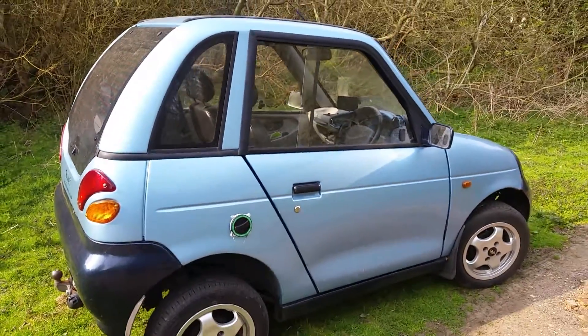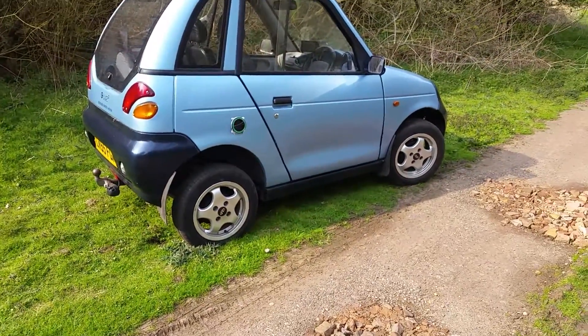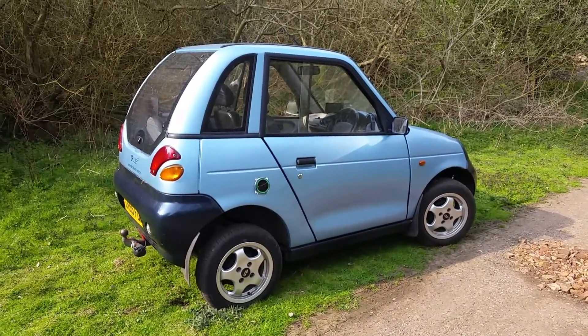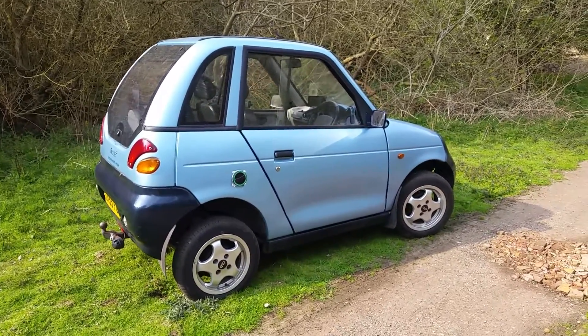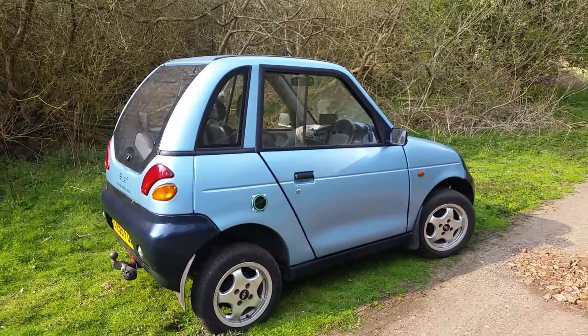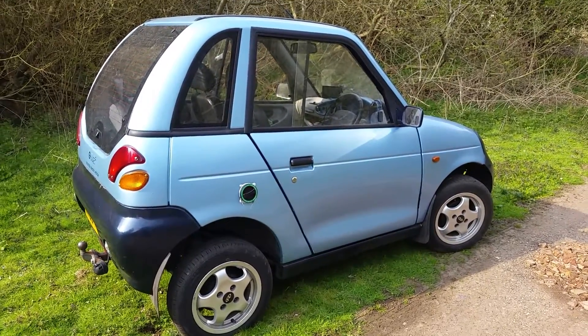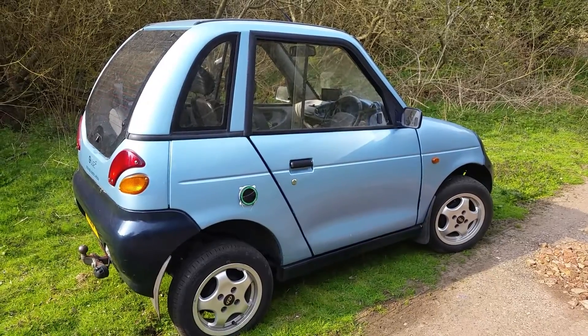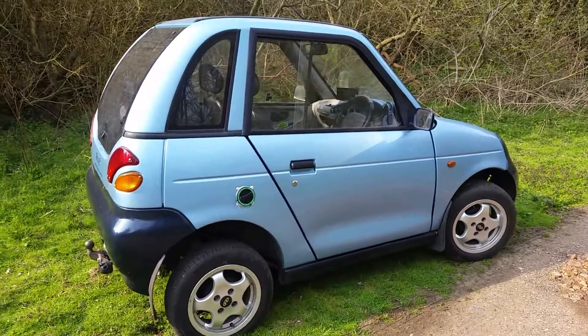Any car on the market right now that you could do 150 miles range on — well, you're looking at about £14,000 upwards if you're lucky. So this project is definitely becoming a success.